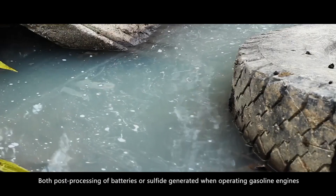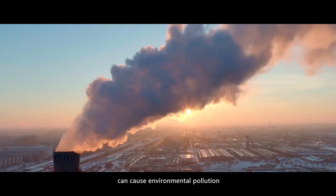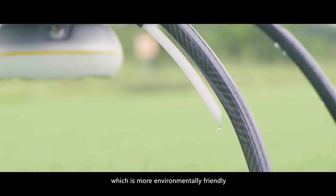Both post-processing of batteries and sulfide generated when operating gasoline engines can cause environmental pollution, while the only reactant for fuel cell power generation is water, which is more environmentally friendly.